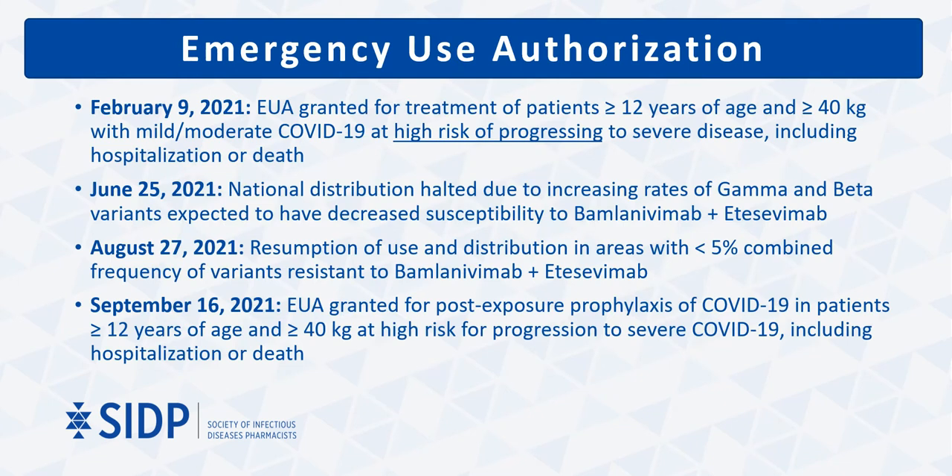Based on findings from BLAZE-1, emergency use authorization for bamlanivimab combined with etesevimab was granted in early February 2021 for treatment of patients at least 12 years of age with mild to moderate COVID-19 who are at high risk of progressing to severe disease. Due to concerns with activity against gamma and beta variants, distribution was halted over the summer. However, as the delta variant became dominant and the combination retained activity against it, distribution was resumed in late August. In mid-September, the combination also received an additional EUA for post-exposure prophylaxis based on the results of the BLAZE-2 trial.